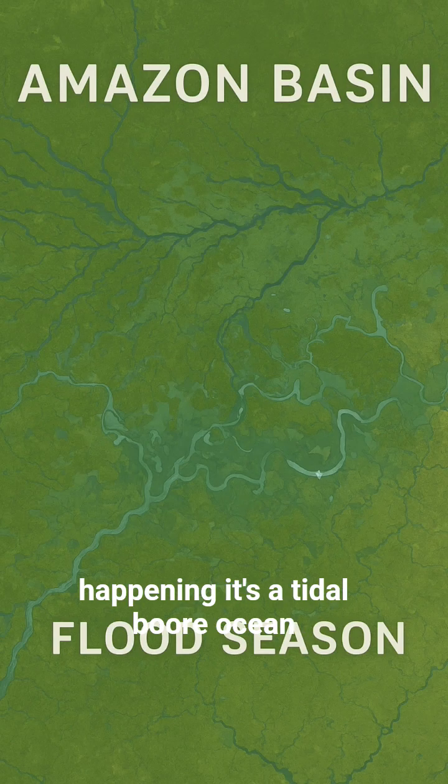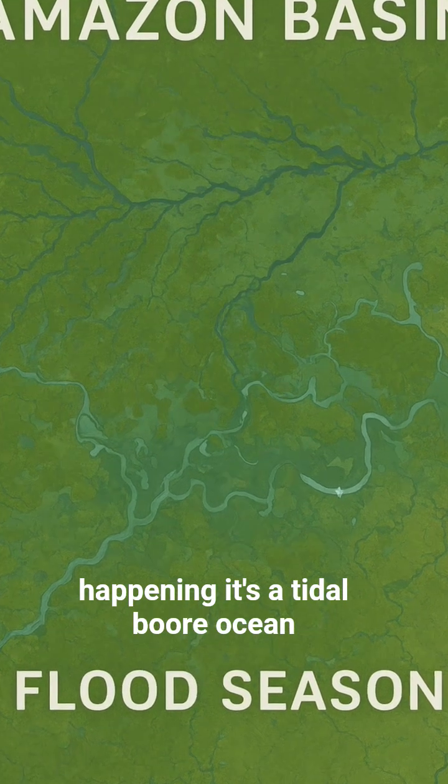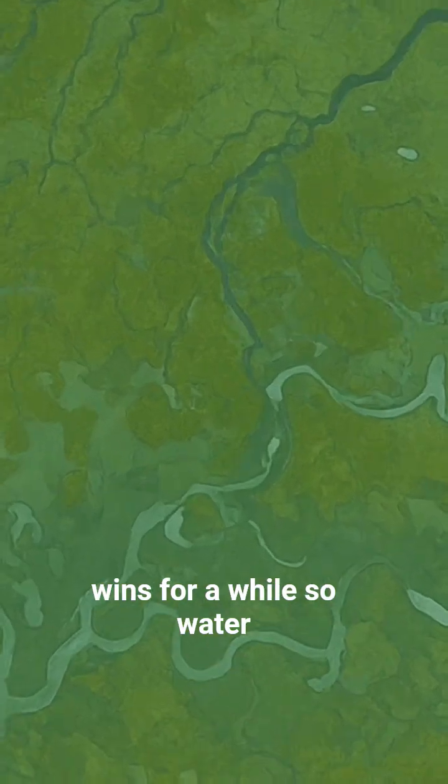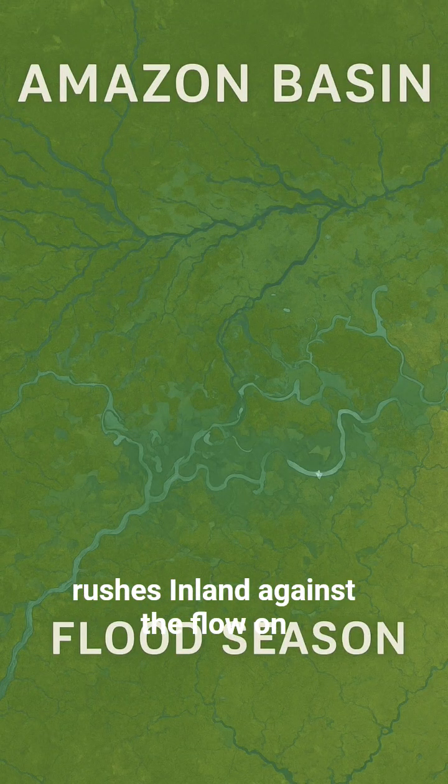What's actually happening? It's a tidal bore — ocean tide versus river current. The ocean wins for a while, so water rushes inland against the flow.